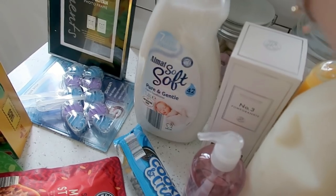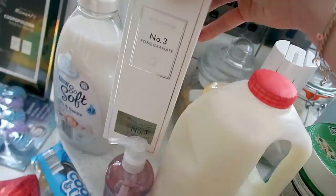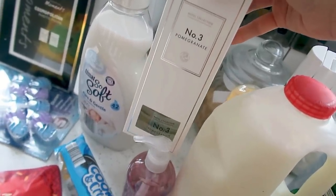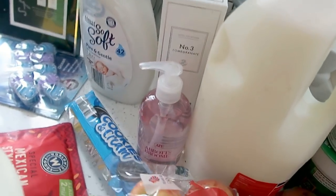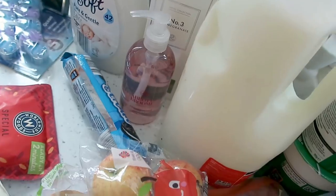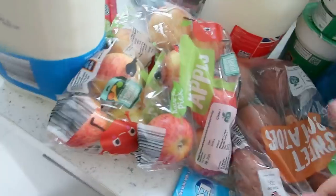I got some fabric softener — the pure and gentle one. I treated myself to a reed diffuser; they had some on the special buys that were massive but £10, so I just got one of these smaller ones for a couple of pounds in pomegranate scent. I love a reed diffuser near the front door. I also got some more hand soap — this Abbot's brown hand soap — again a great price. And some sweet potatoes because I'm loving them at the moment; I'm going to make those little disc things I made in another video.